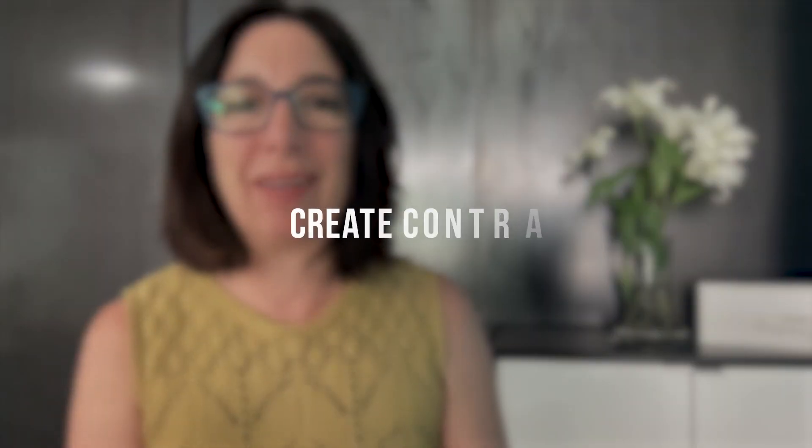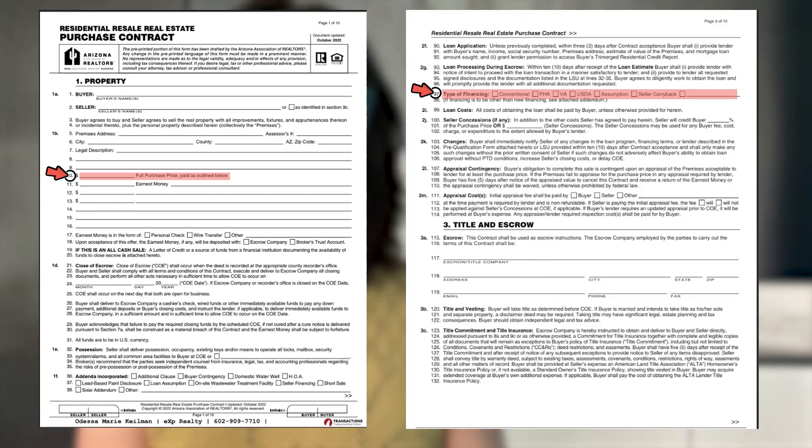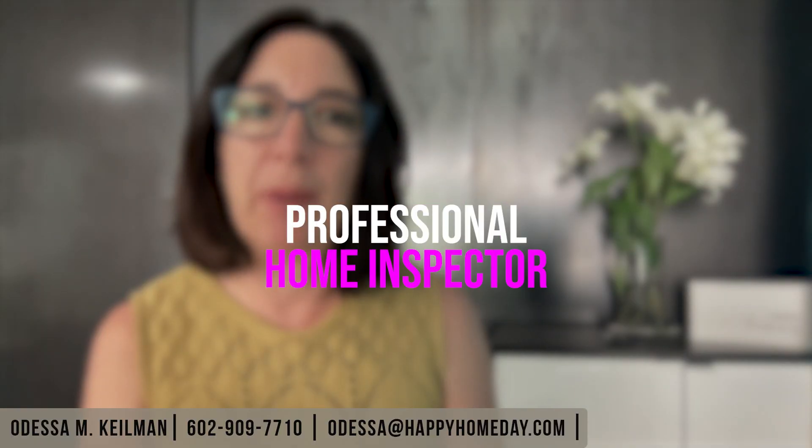Once you've found the perfect home, it's time to create the contract. The contract starts off being called an offer to purchase or purchase offer, and it outlines the purchase price, the down payment, the type of financing, and other terms related to the purchase of the home. In addition to the contract, you're going to need to consider the timing and the expenses for the appraisal, as well as working with a professional home inspector to help you thoroughly inspect the home before the inspection period is over.